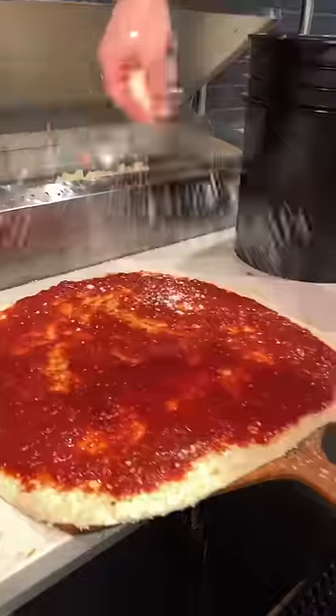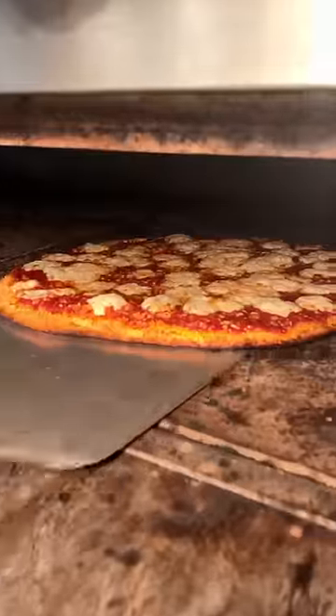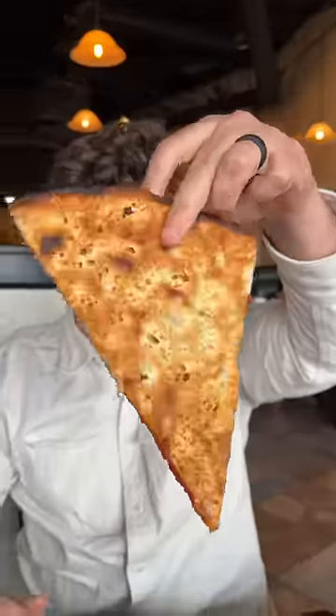It gets a handful of Pecorino Romano, mozzarella cubes, and slid into the oven to look like this. Their Panko crusted pie — this entire 18-inch pizza is just $9.99.